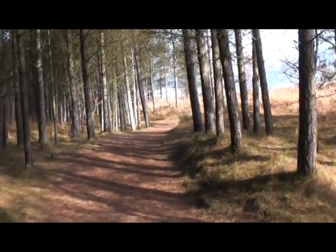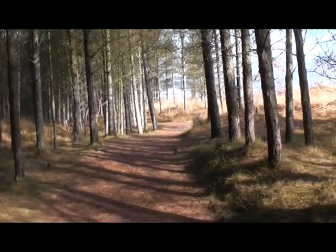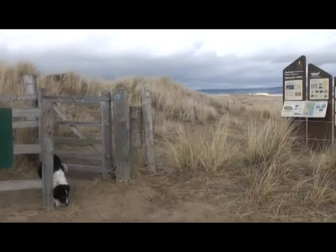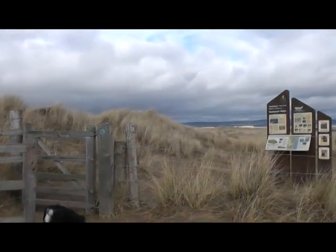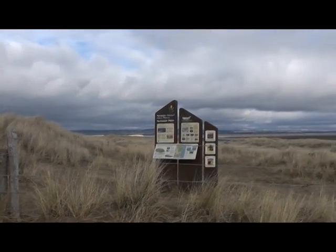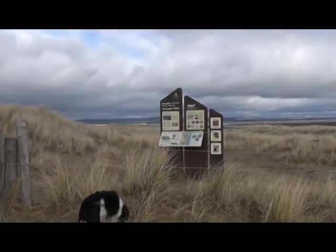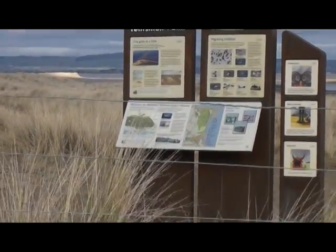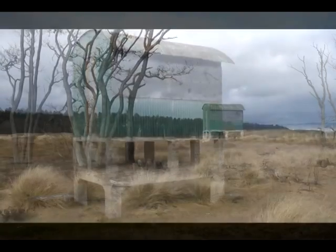We are now heading towards Tentsmuir Point. This area is included as one of Scotland's 73 National Nature Reserves — areas of land set aside for nature where the main purpose of management is the conservation of habitats and species of national and international significance. This area forms an important roosting and feeding area for huge congregations of sea duck, waders and wildfowl, as well as a haul-out area for over 2,000 common and grey seals. The reserve's grassland and dunes are especially favoured by a wide variety of colourful butterflies.